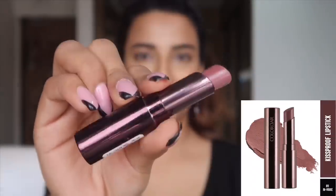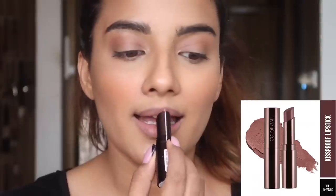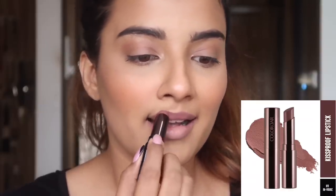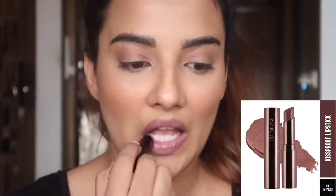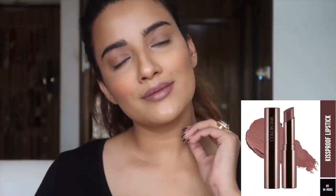Moving on to the sixth lipstick, which is from the brand Color Bar — again an Indian brand. This is called the Kiss Proof Lipstick in the shade number 11 called In Vogue. It is a pure matte color and it sets in 20 seconds into a transfer proof lipstick. This shade is so, so unique — I don't think this shade is available in any other brand. The formula is also not drying on lips at all. This is a little on the pricier side at Rs. 1200, but my coupon code is in the description and you'll get about 20% discount on it.